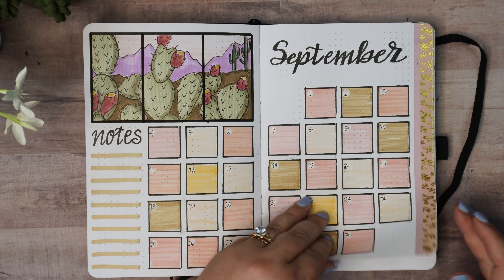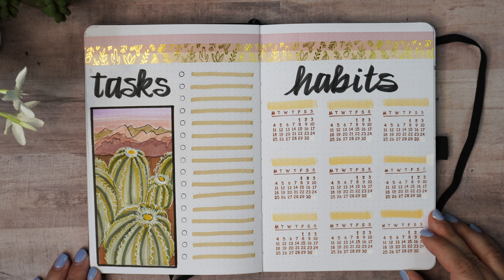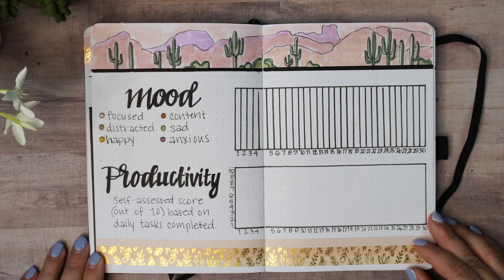The second page I've just multicolored the boxes for the dates, and for my tasks and habits page, along with the illustration I've added some gold foiled washi tape that has little desert plants and assorted cacti in a pattern on it.